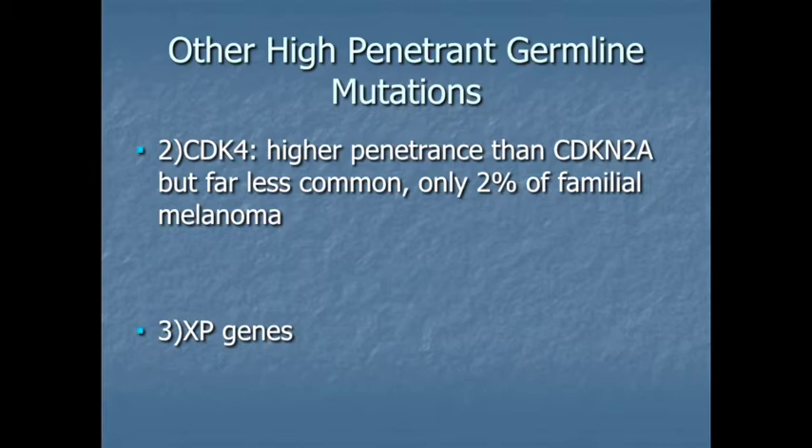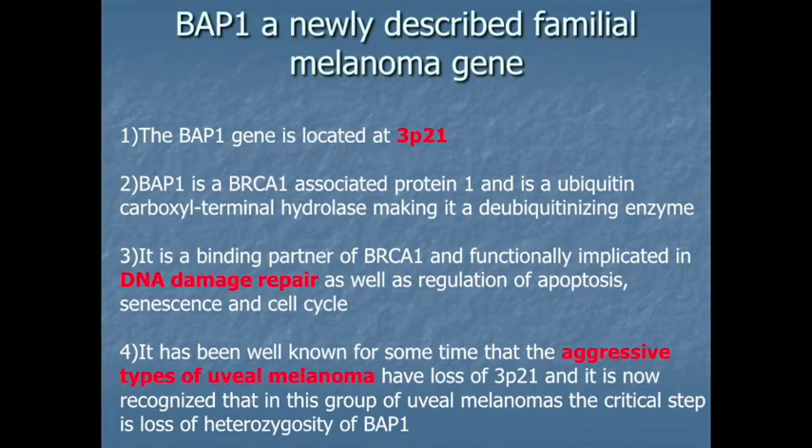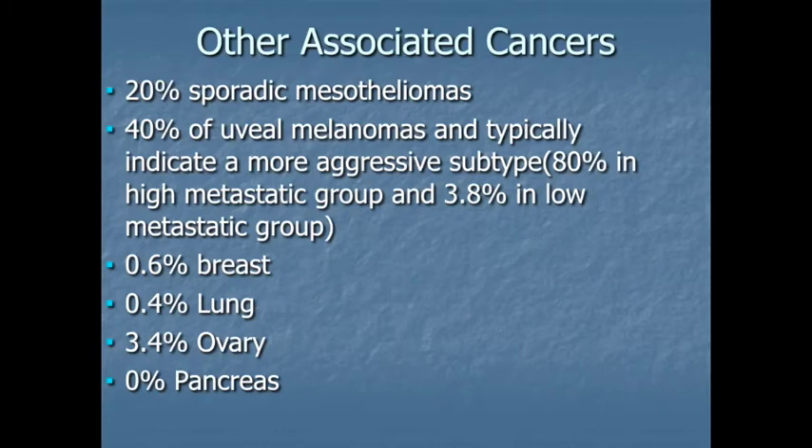Another gene is the BAP1 gene. Some patients have a mutation in this gene that leads to familial melanoma — it's most risky for melanoma of the eye, and it can also lead to other cancers. This is an important point: some genes that lead to increased risk for melanoma can actually lead to increased risk for other types of cancers as well. So if we identify that type of gene in your system, we can check you for those other cancer types, which could end up saving your life.